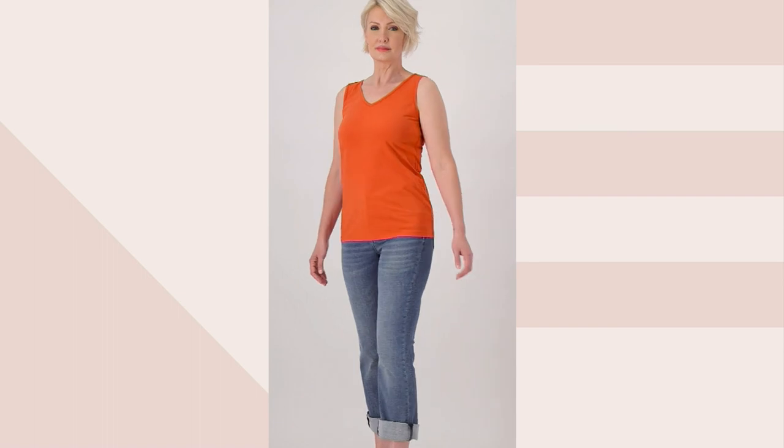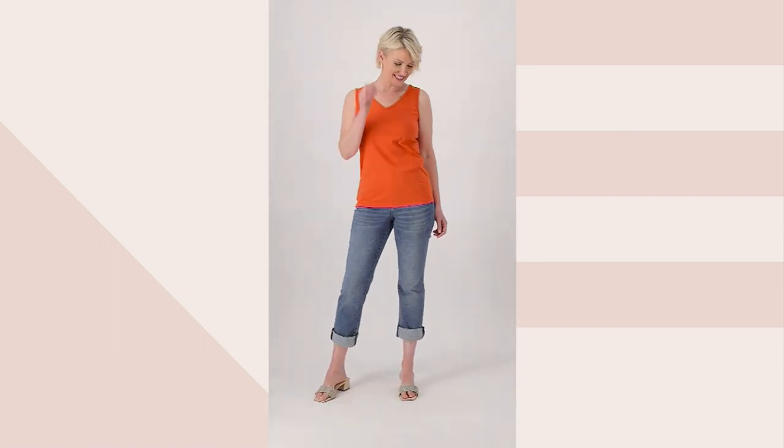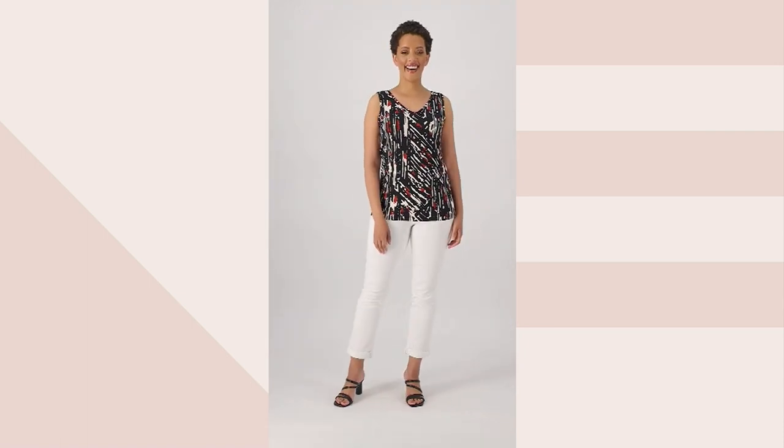$28.44 — three easy payments of $9.48. You're saving over $16 off of that original QVC price that was over $45.